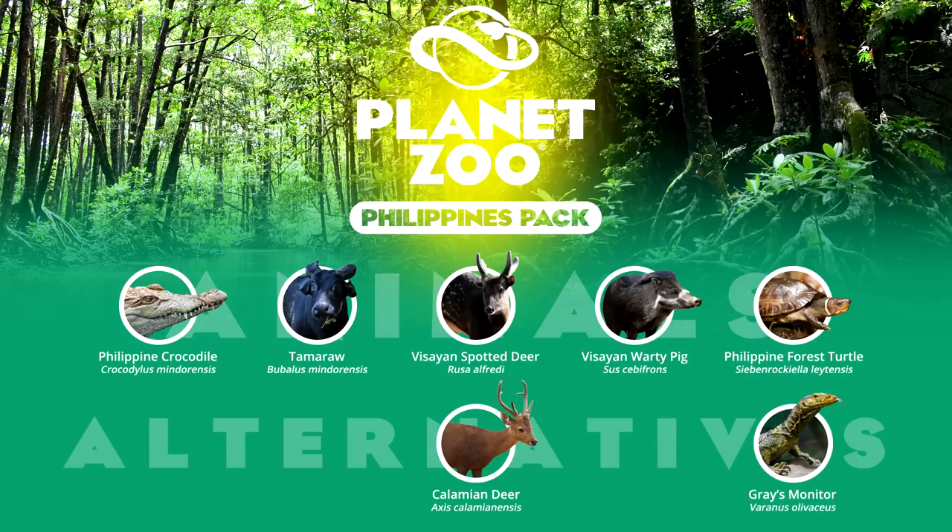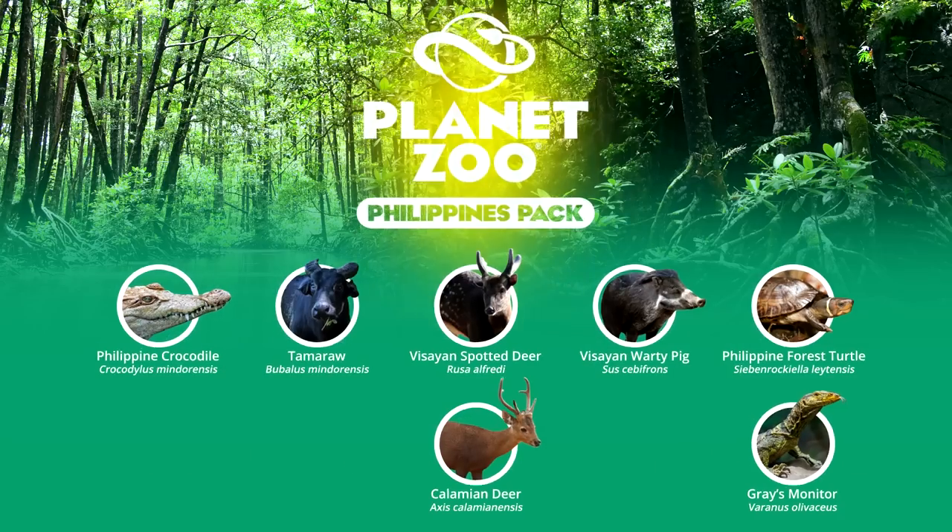Alternatively, the Gray's monitor is the most famous lizard from the Philippines. It is not exhibited as commonly as many other monitors due to difficulties with captive breeding, but it is a relatively large specimen that is vulnerable.